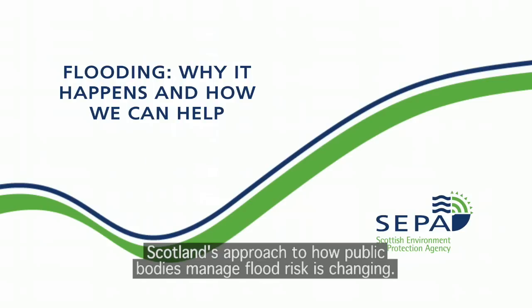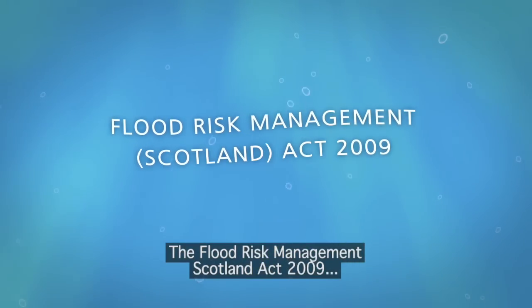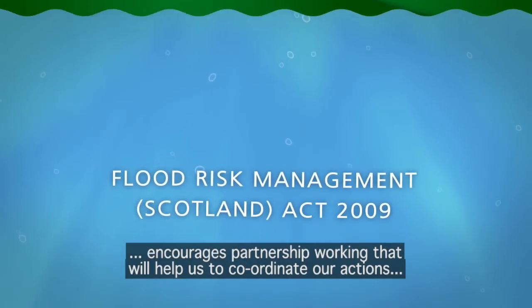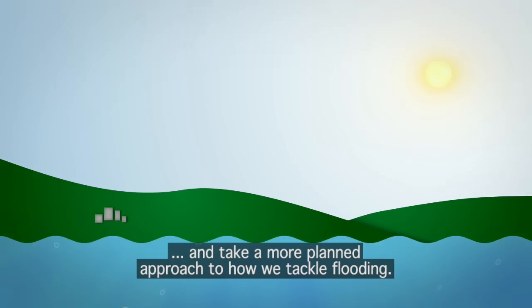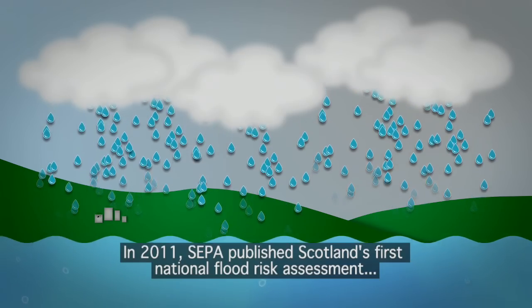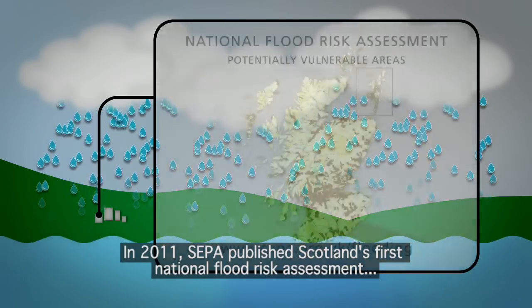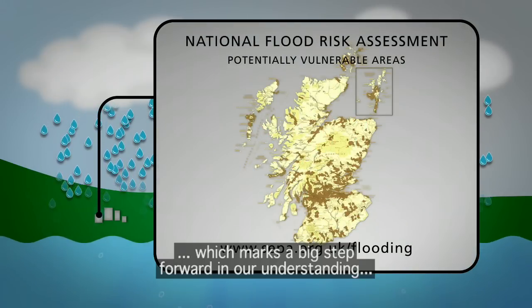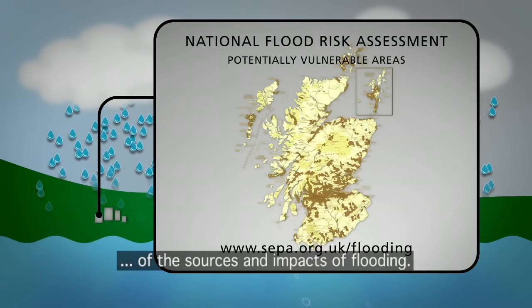Scotland's approach to how public bodies manage flood risk is changing. The Flood Risk Management Scotland Act 2009 encourages partnership working that will help us to coordinate our actions and take a more planned approach to how we tackle flooding. In 2011, SEPA published Scotland's first national flood risk assessment, which marks a big step forward in our understanding of the sources and impacts of flooding.